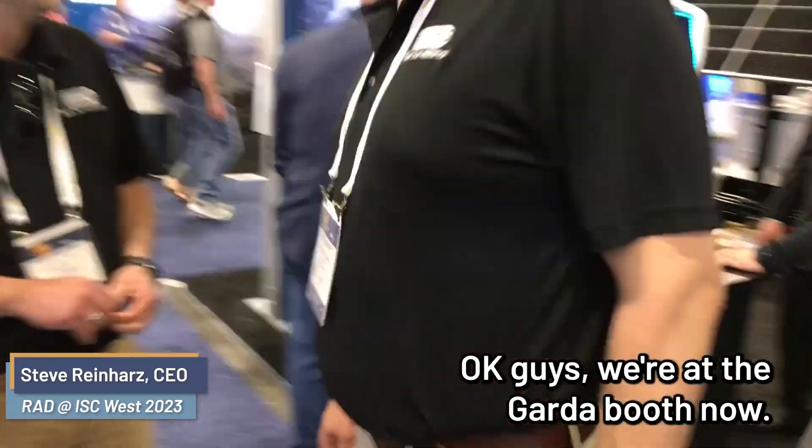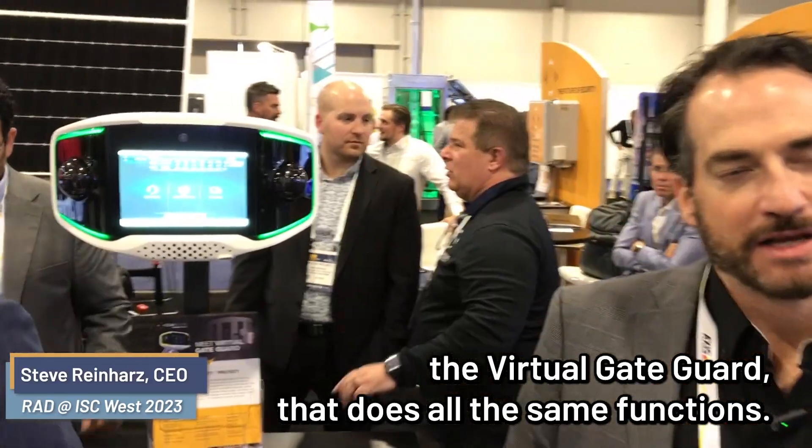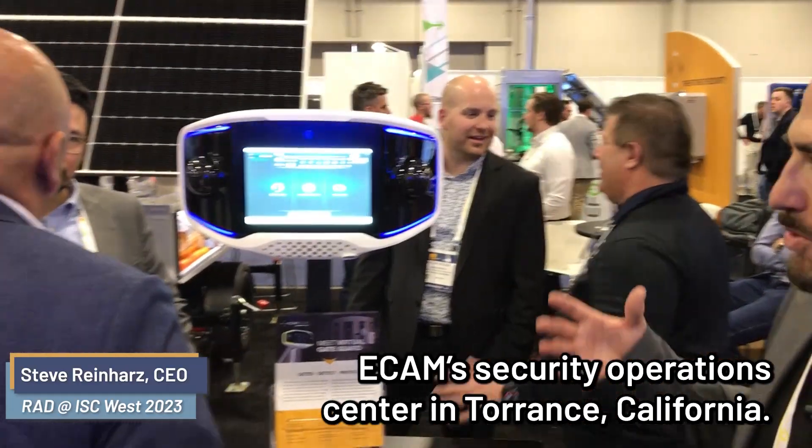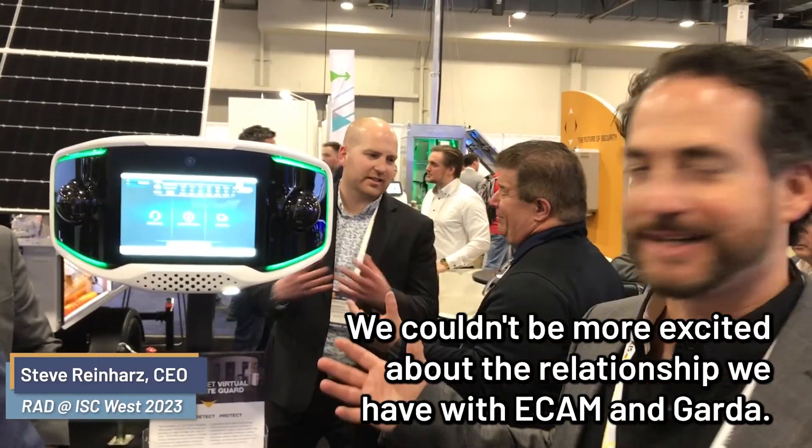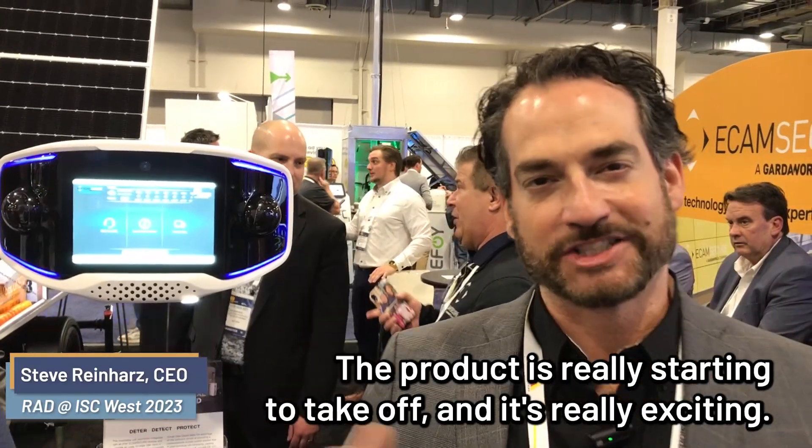We're at the Garda booth now, and we're taking a look at an AVA, which we're calling here the Digital Doorman. It does all the same functions, but these units go straight to Ecamm's Security Operations Center in Torrance, California. We couldn't be more excited about the relationship we have with Ecamm and Garda. The product is really starting to take off, and it's really exciting.